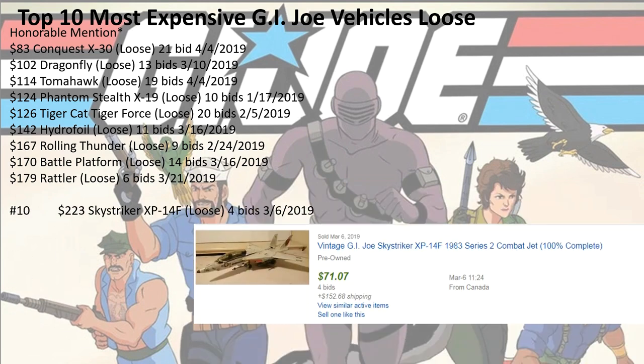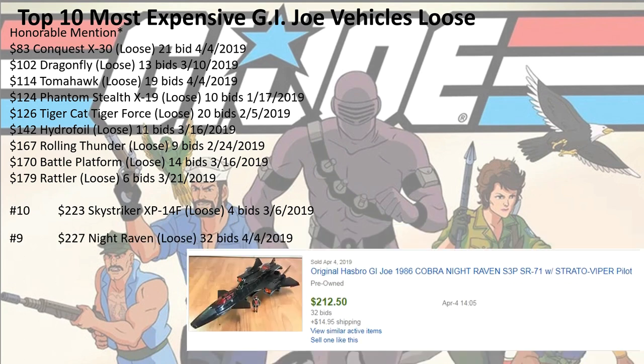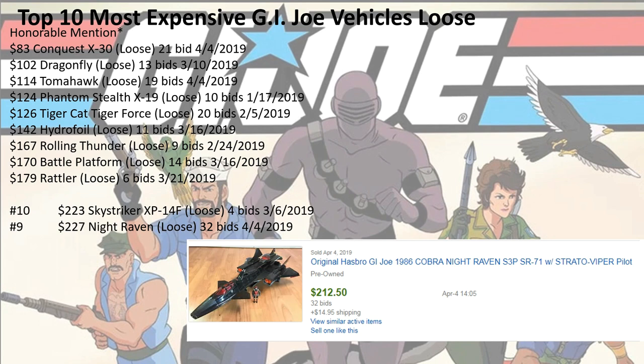All right, so number 10 — all those were just honorable mention. Number 10: $223 for the Sky Striker XP 14F, 4 bids. Number 9: $227 for the Night Raven, 32 bids.